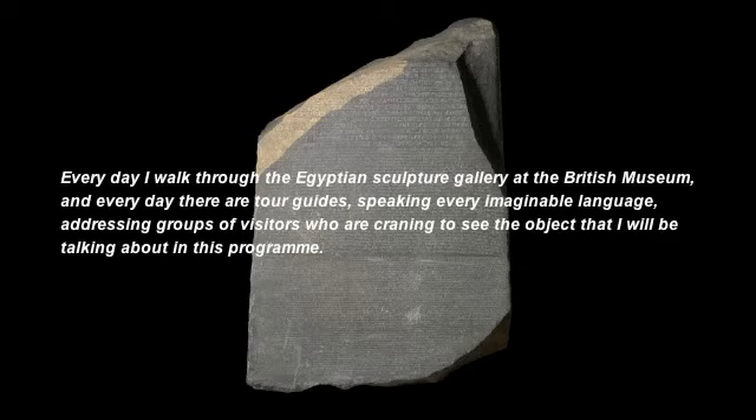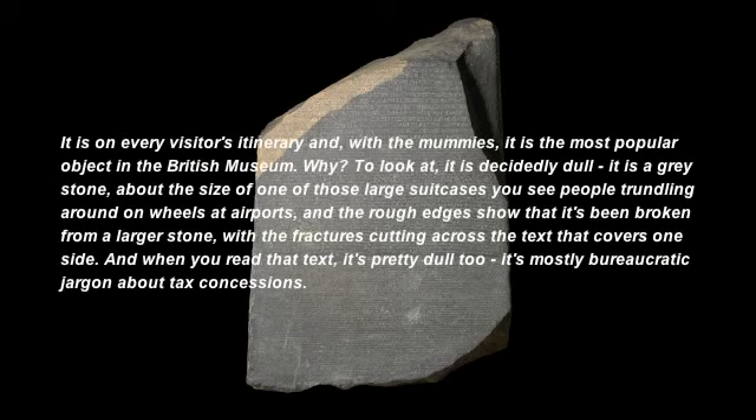Every day I walk through the Egyptian Sculpture Gallery at the British Museum, and every day there are tour guides speaking every imaginable language addressing groups of visitors who are craning to see the object I'll be talking about in this programme. It's on every visitor's itinerary, and with the mummies, it's the most popular object in the British Museum.